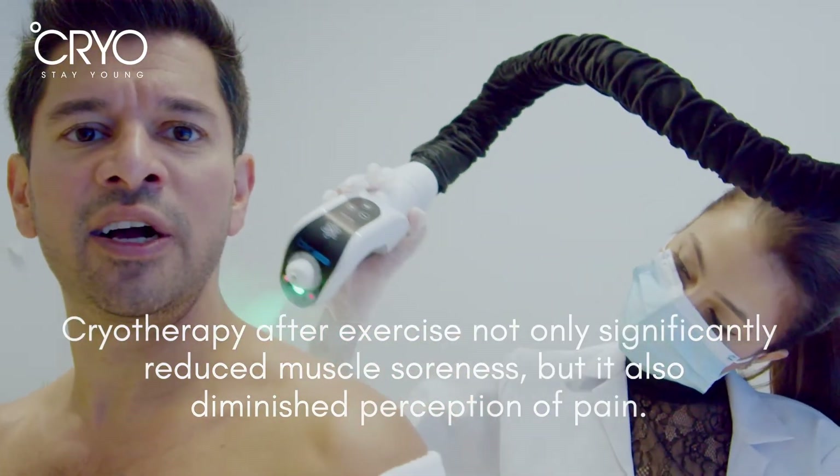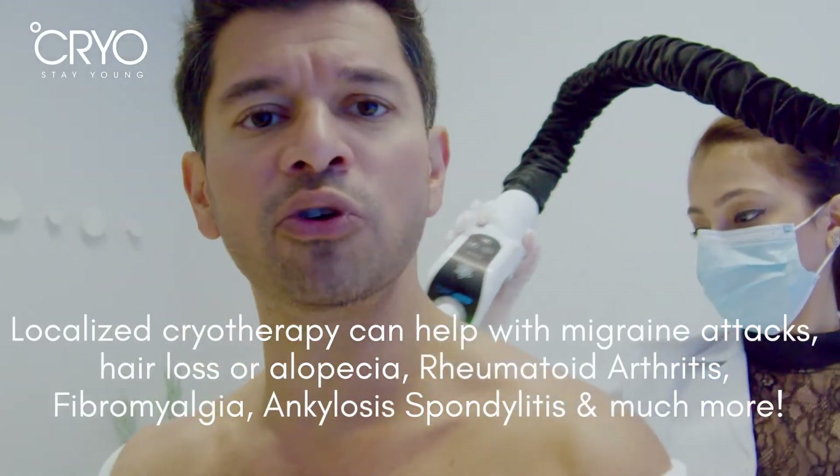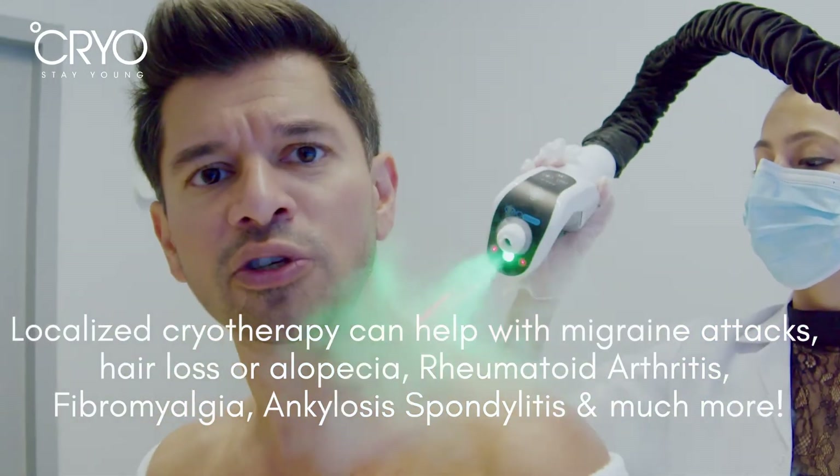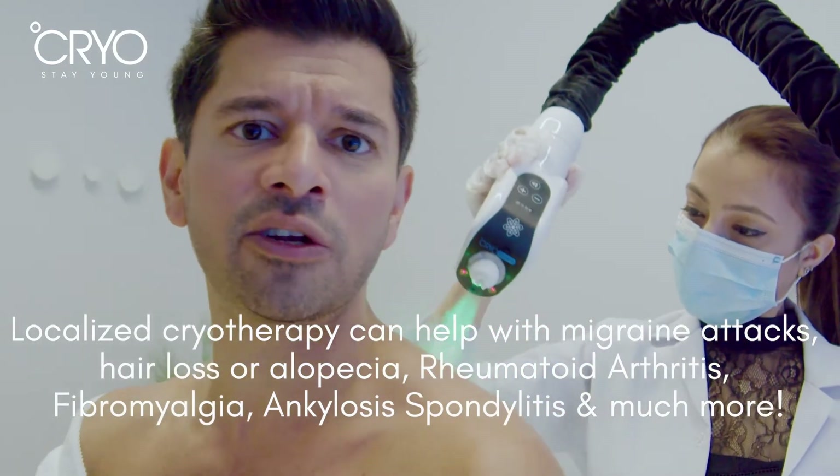But when I do a cryotherapy treatment, that numbness — which is actually neuro efferent and serotonin — allows you to have much more range of motion. And that range of motion is actually the reason your body is able to get rehabilitated.